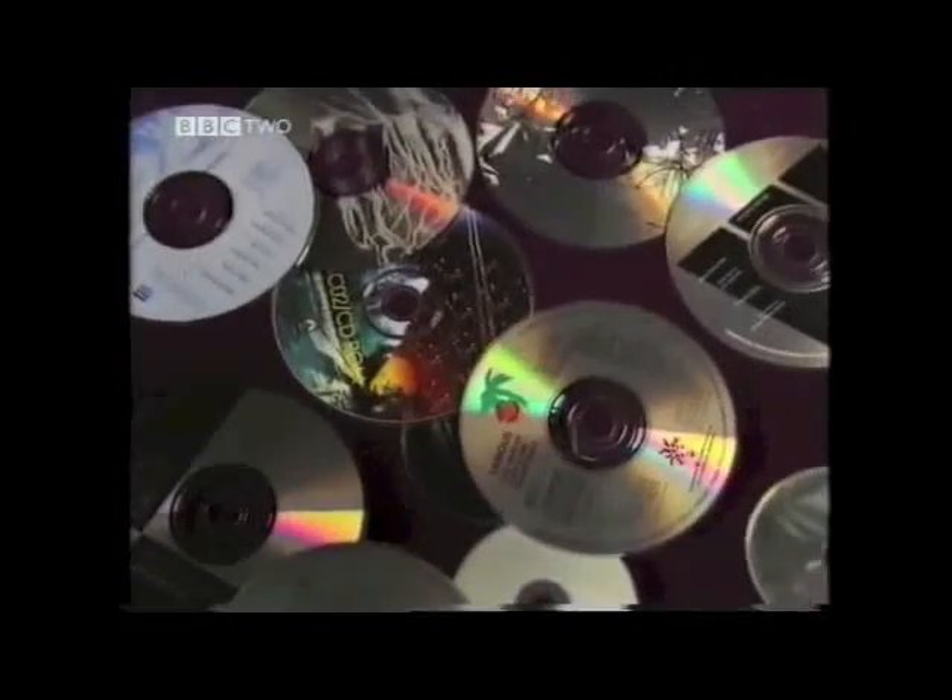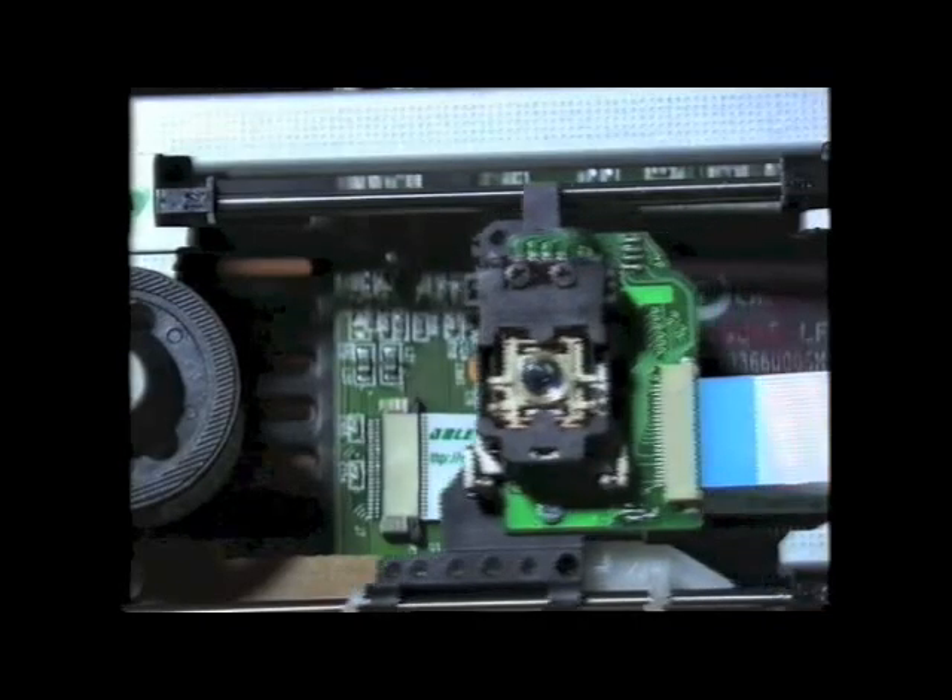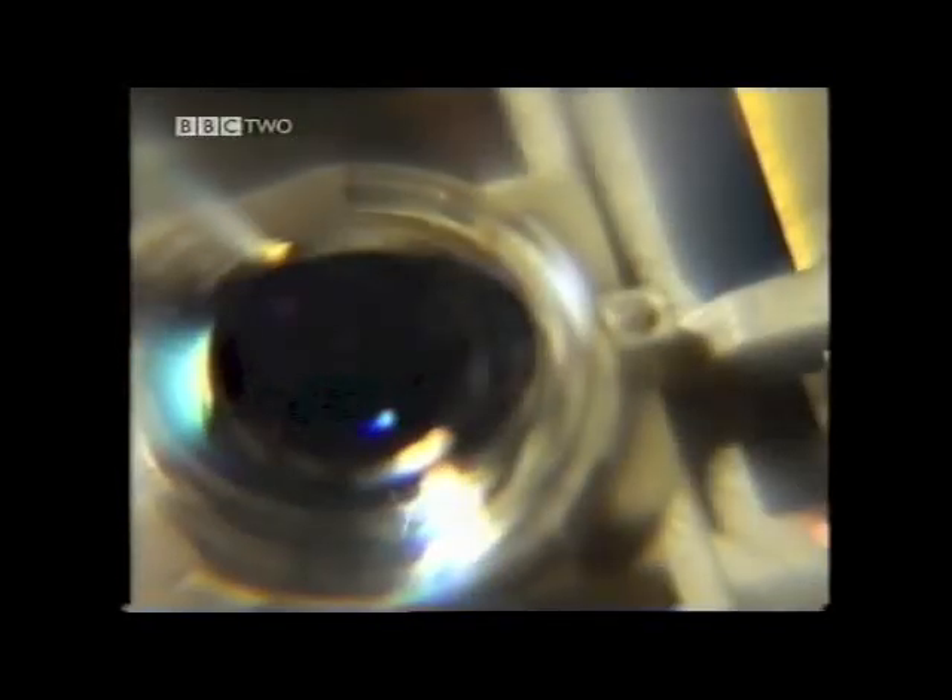On a CD, this binary is stored as millions of tiny bumps arranged in a spiral track. As the CD rotates, laser light is reflected from the bumps. These reflected pulses are turned into on or off electrical signals, which are then decoded by the CD player to produce sound.